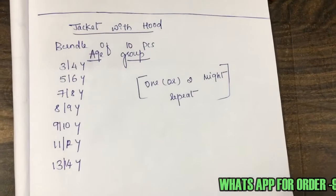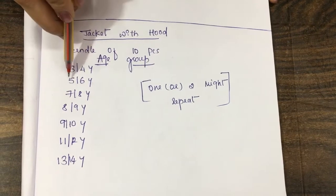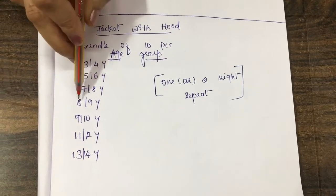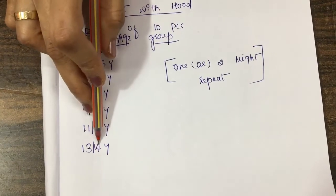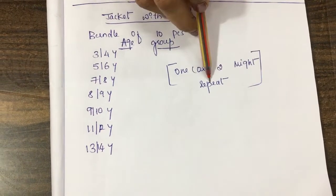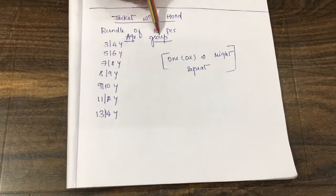This jacket with hood comes in a bundle of 10 pieces. The age group covers 3 to 4 years, 5 to 6 years, 7 to 8 years, 8 to 9 years, 9 to 10 years, 11 to 12 years, and 13 to 14 years. One or two sizes may repeat, but you will get this full 10-piece bundle.